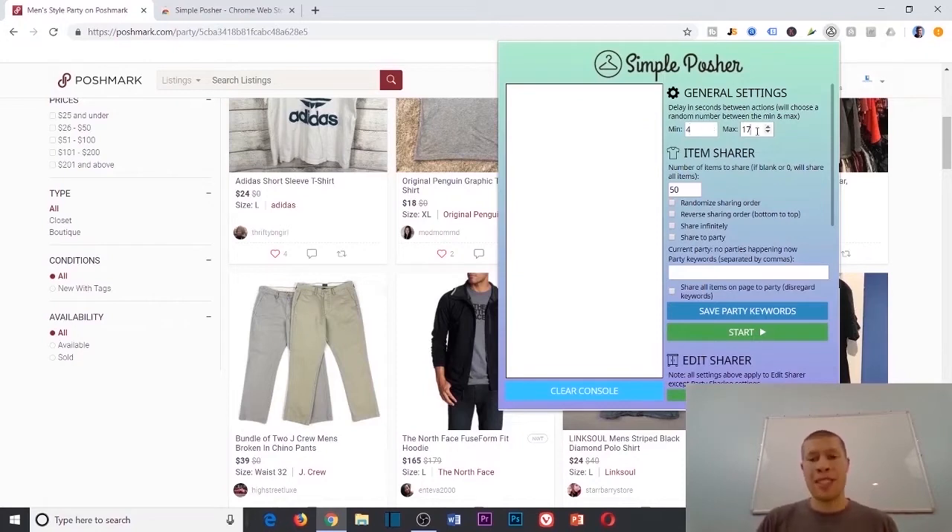I'll drop this down to 13 seconds to show how well it works, but normally I'd go up to something like 5 to 21 seconds. That tells the Chrome extension to share an item every 5 to 21 seconds randomly — so it might share at 7 seconds, then 18, then 6, then 21. It won't look like a bot; it'll be completely masked. I'll set it to 4 and 14 for this demo.